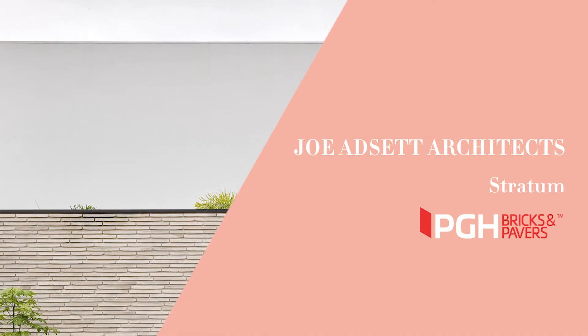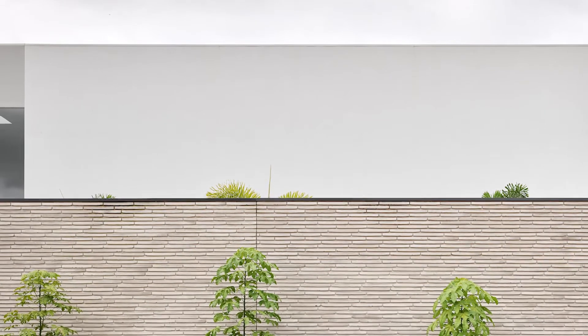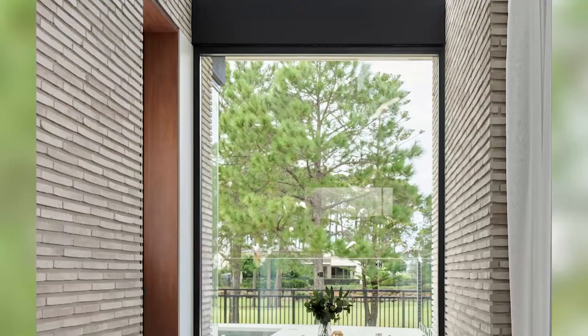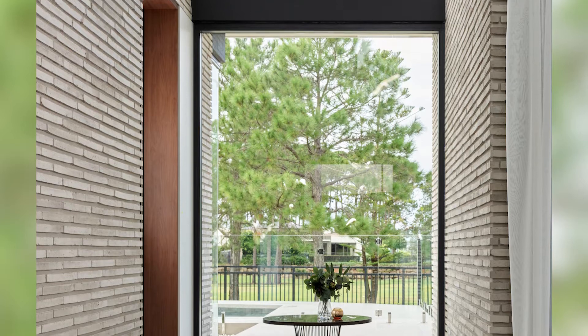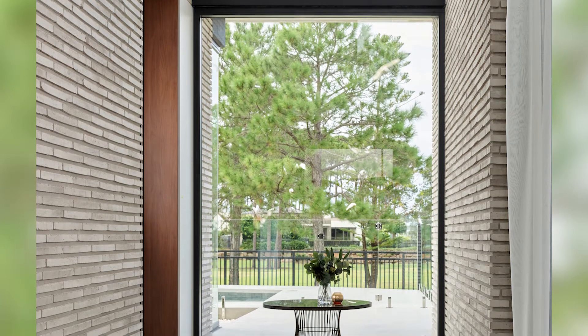The brief for Stratum was to create a beautiful modernist home that celebrates the views over the adjacent golf course. The result is a dwelling carved out of one monolithic material utilising long-format Danish bricks. The bricks have a rustic and handmade essence, contributing to the aesthetic of a timeless and enduring piece of architecture.